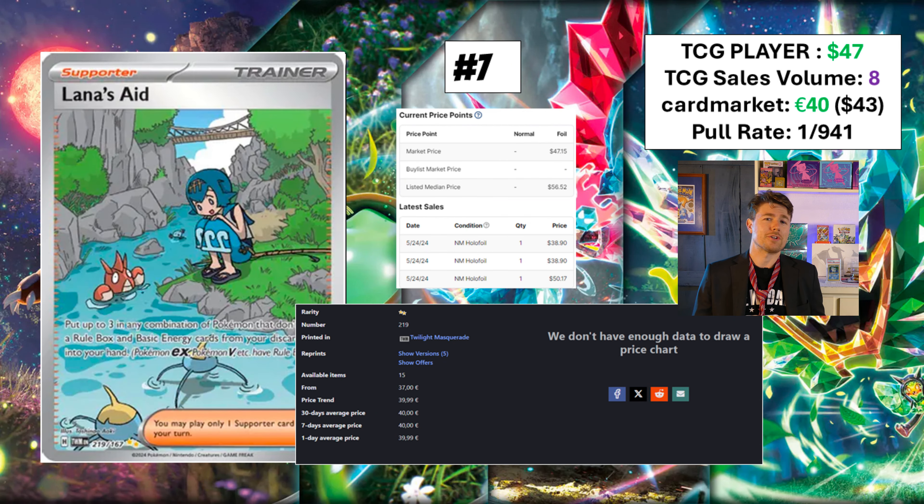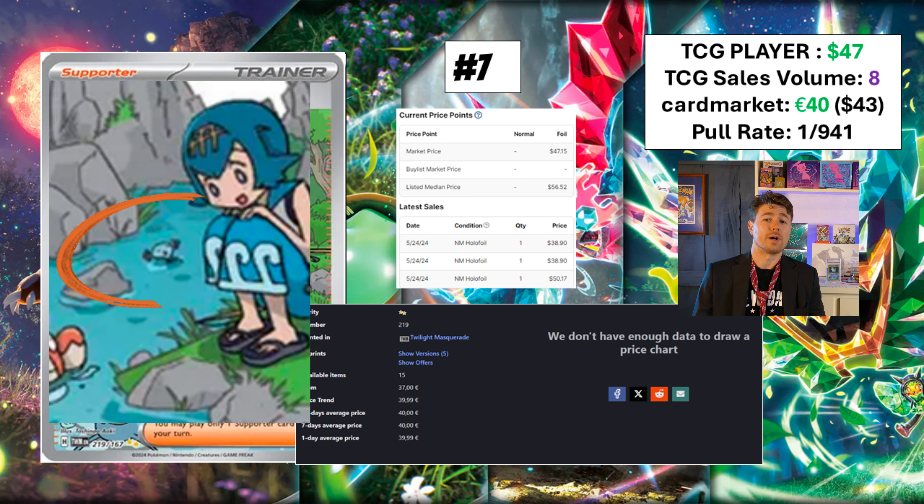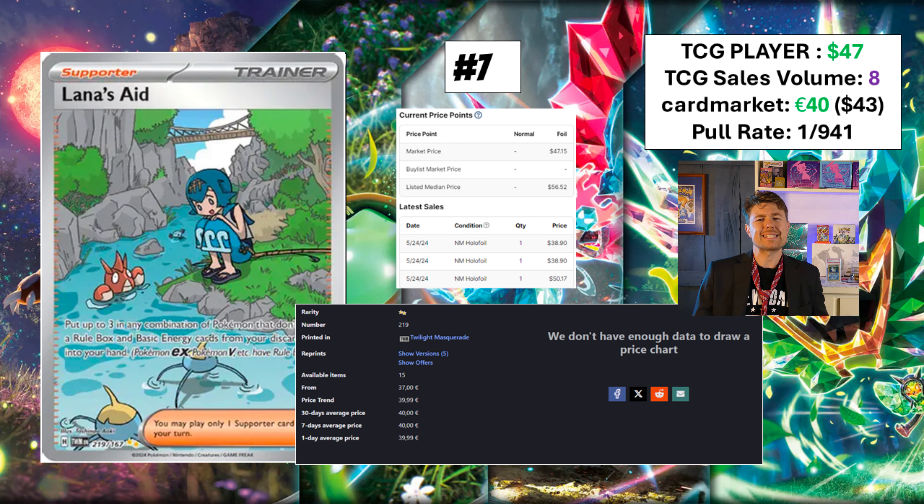Okay, we've got a supporter card, a trainer here — Lana's Aid at number seven. TCGPlayer says this is a $47 card. Card Market says it's almost the same and there have been eight of them purchased today. This is a lighthearted card. It's a nice scene and everyone likes Lana. The art style is a little bit basic for my taste, but it's still a pretty card. My favorite part of it is the Wooper that is just chilling right there in the background, kind of floating backwards like it can almost drift away. I like these candid scenes with the trainers — I think they're pretty cool.